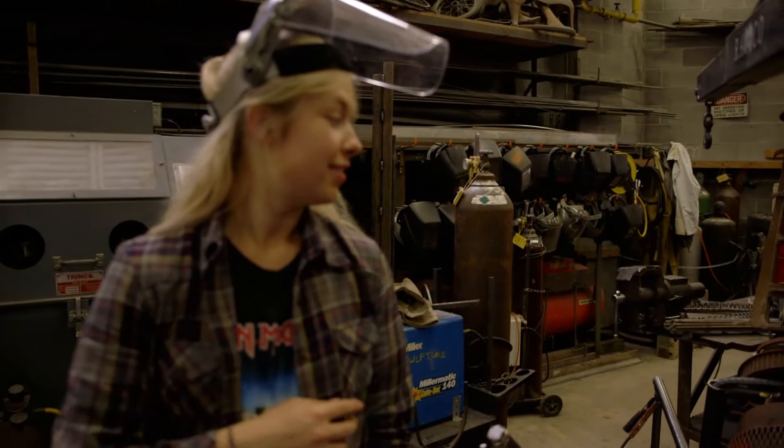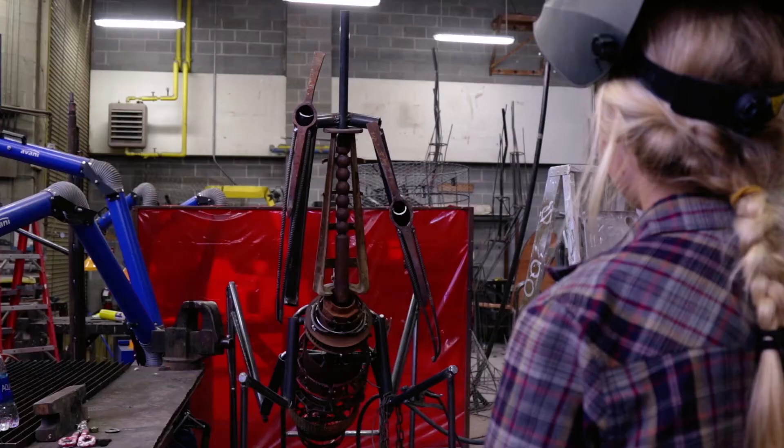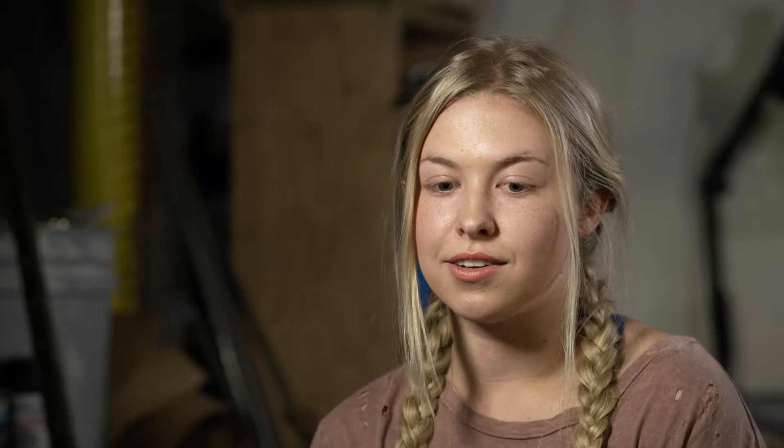My name is Danielle Lewis and I'm making an eight-foot tall praying mantis out of scrap metal. I wanted my thing to look really apocalyptic, and praying mantises are just known for being fierce.